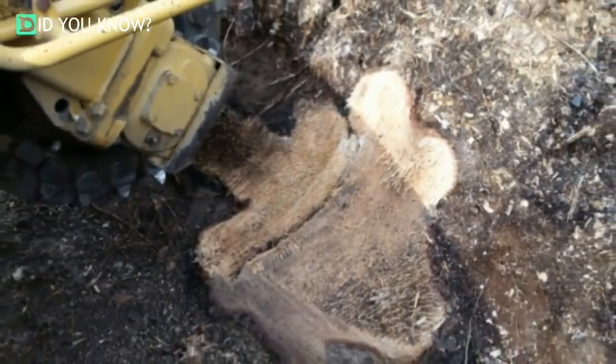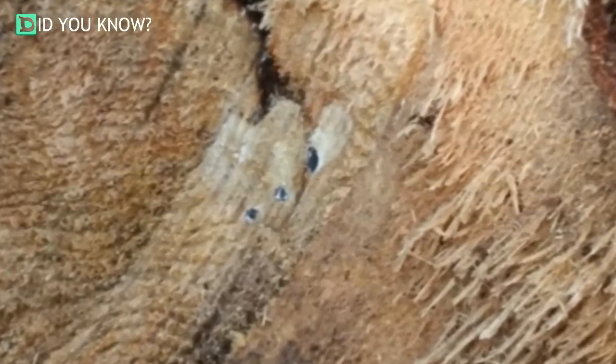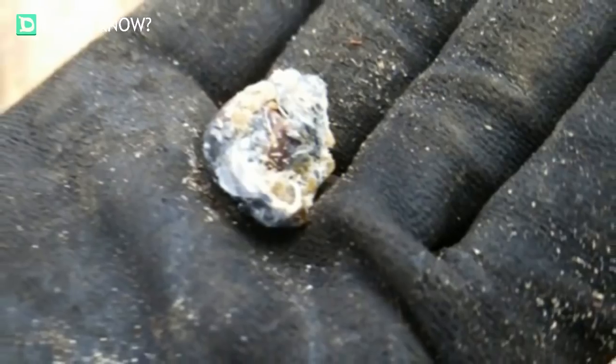The crew continued to saw through the wood in hopes that maybe they could uncover other hidden items. When the team finally finished grinding on the trunk, they came across several more old shotgun slugs. It looked like this particular hunter must have been extremely disinterested in the woods that day. Finding these bullets buried so deep in the trees was like stumbling across a small piece of local history.